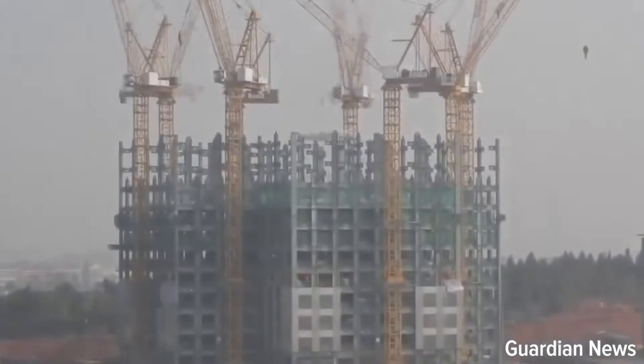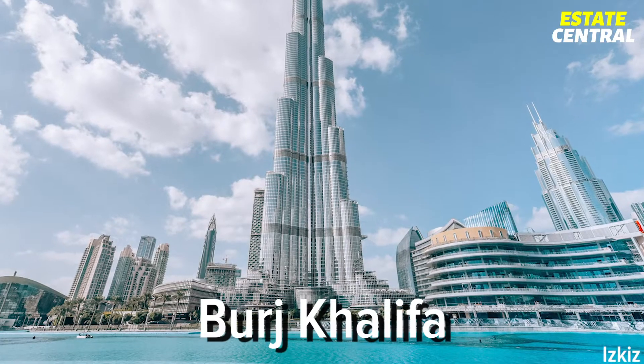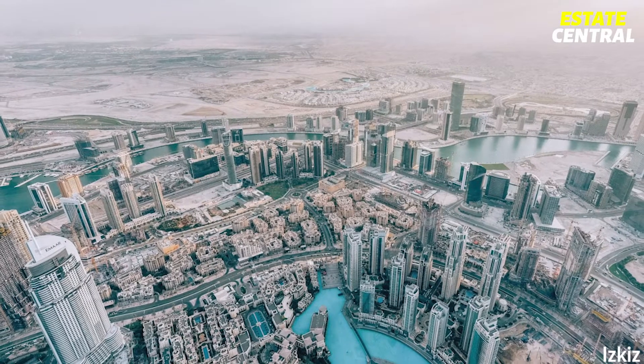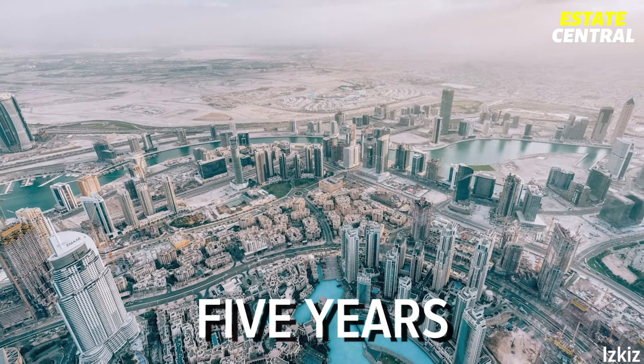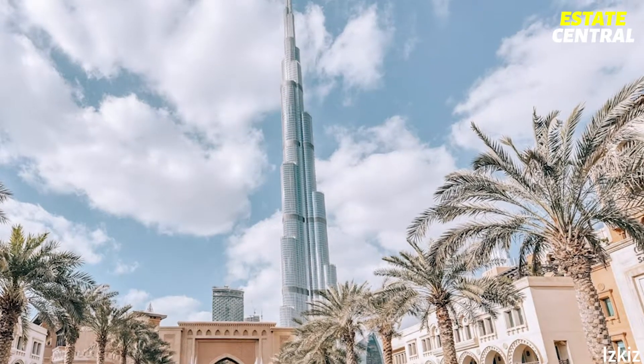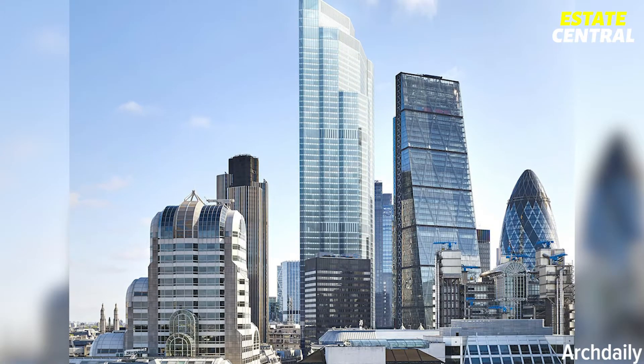It can take years to build a skyscraper. Take Burj Khalifa, for example — the tallest building in the world. It took more than five years to finish it. Compared to other skyscrapers, it might seem like a short time.